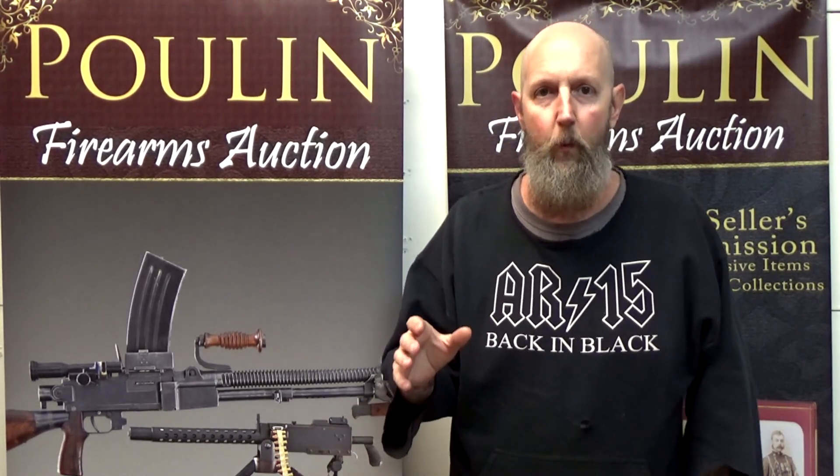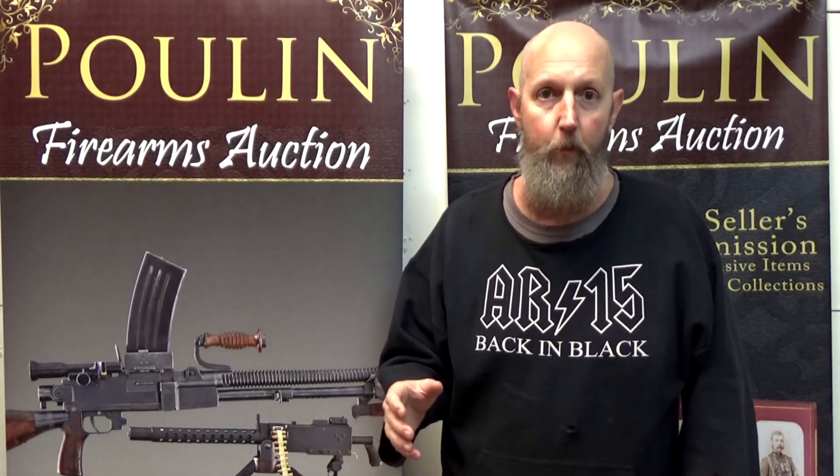Even though it's those wheel guns, those revolvers, that I tend to think of when I think of Smith & Wesson, I've owned several other Smith & Wesson guns — rifles and shotguns. Their M&P line of pistols, their new modern striker-fired pistols, are actually really nice too. But my favorite is the gun we're going to discuss today, and it's the Smith & Wesson Model 76 submachine gun.